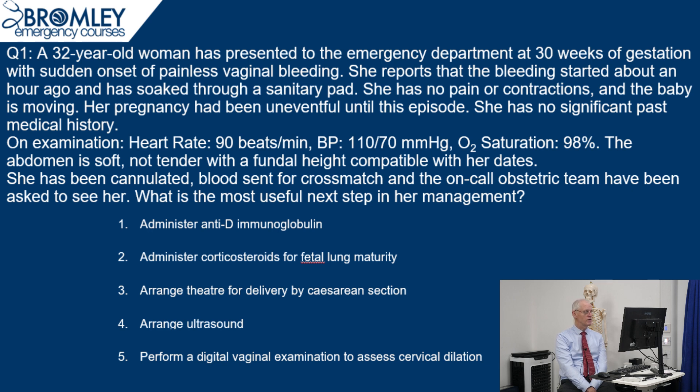Her pregnancy has been uneventful until this episode. She has no significant past medical history. On examination: heart rate 90, BP 110 over 70, O2 saturation 98%, abdomen soft, non-tender, and a fundal height compatible with her dates. So she's 30 weeks.